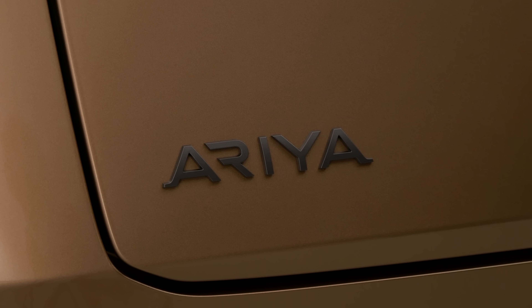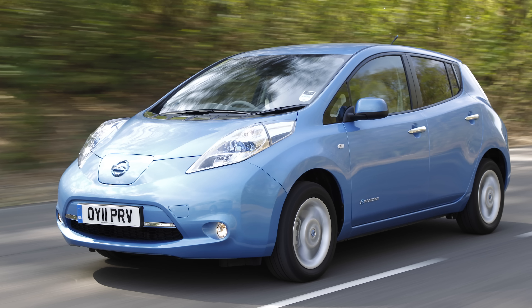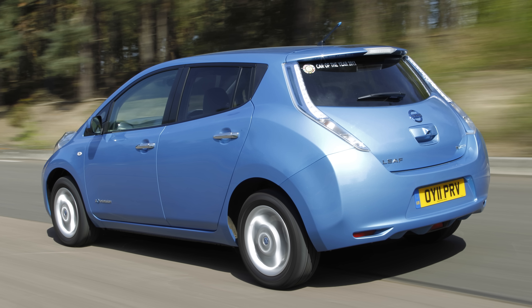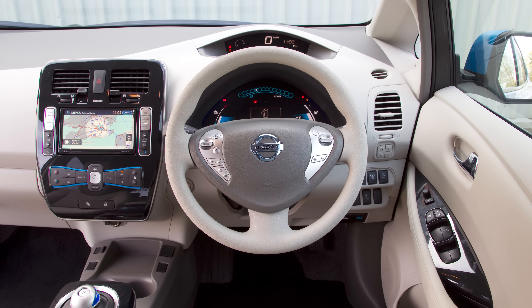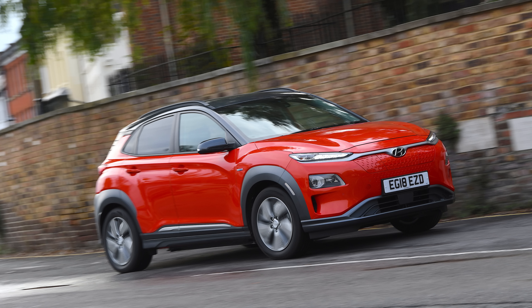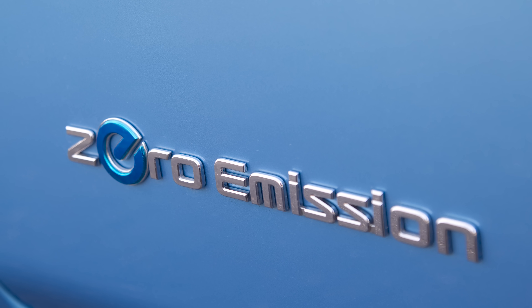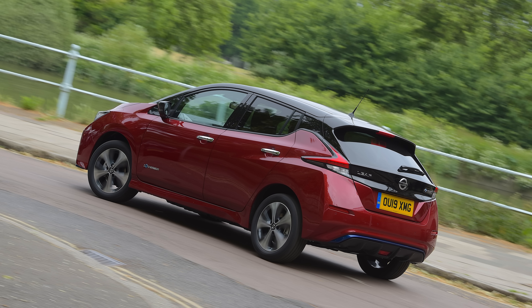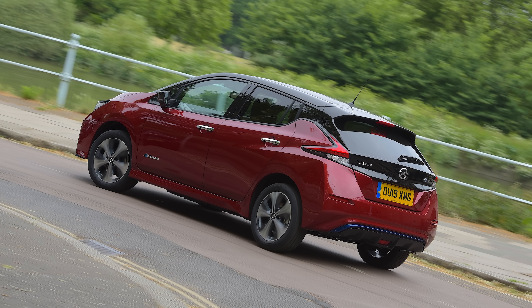Before we start with the Ariya, let's talk about the Nissan Leaf. It was Nissan's first electric car and they sold loads of them. But in recent years we've seen better EVs come along and overtake the Leaf as an overall electric car package. After all, while it was groundbreaking 10 years ago, even the second generation model from 2017 is now beginning to feel a little long in the tooth.